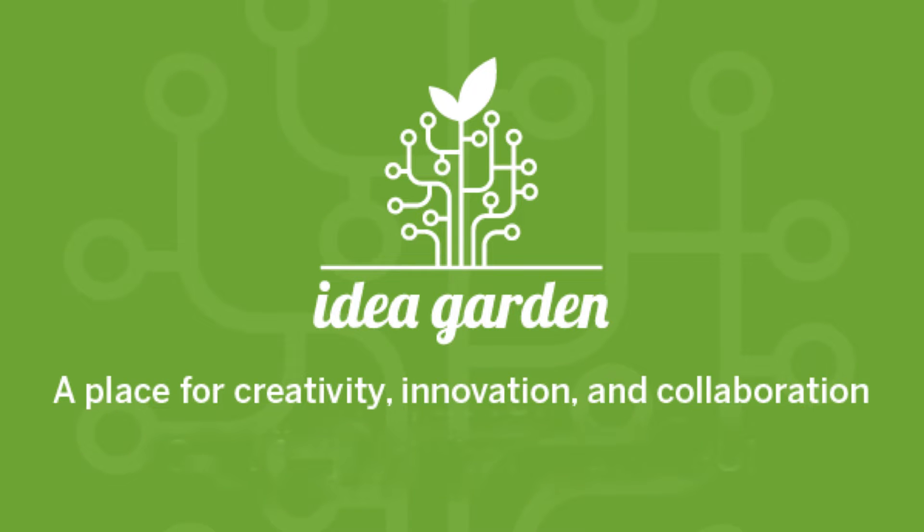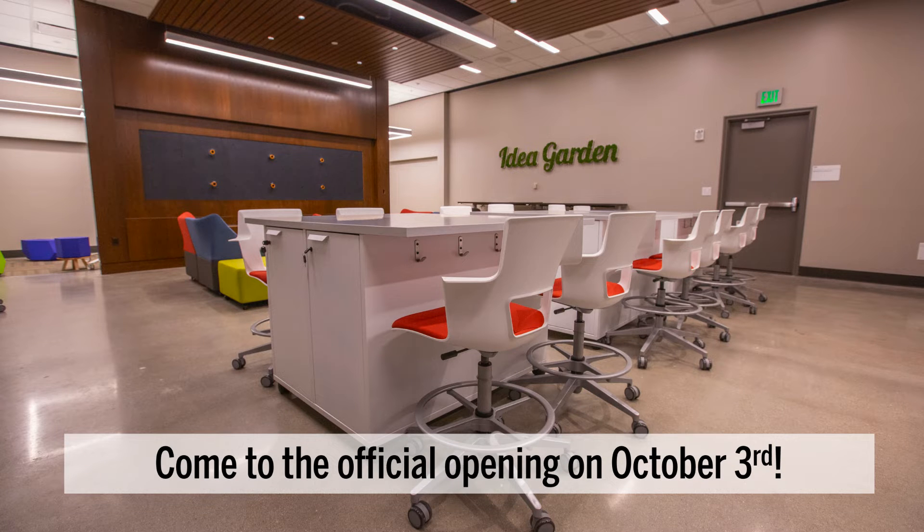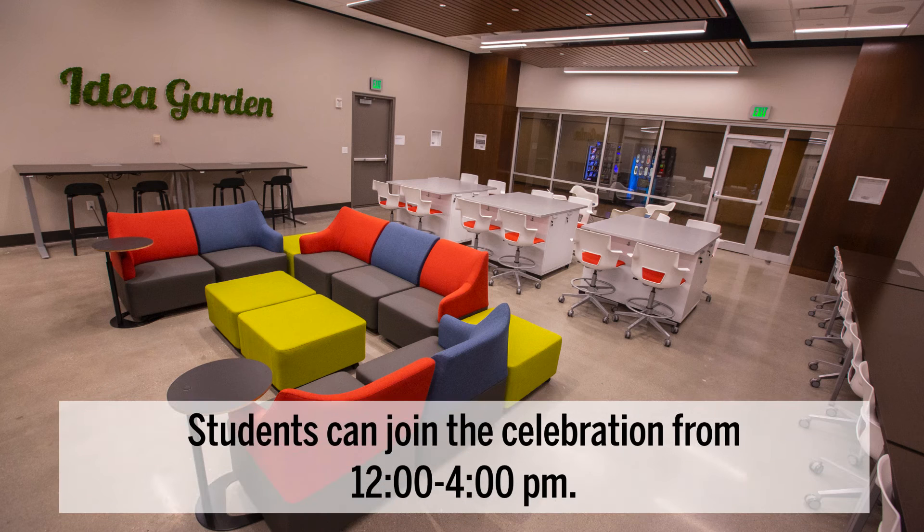The Idea Garden is a place for creativity, innovation, and collaboration. Come to the official opening on October 3rd. Students can join the celebration from noon to 4 pm.